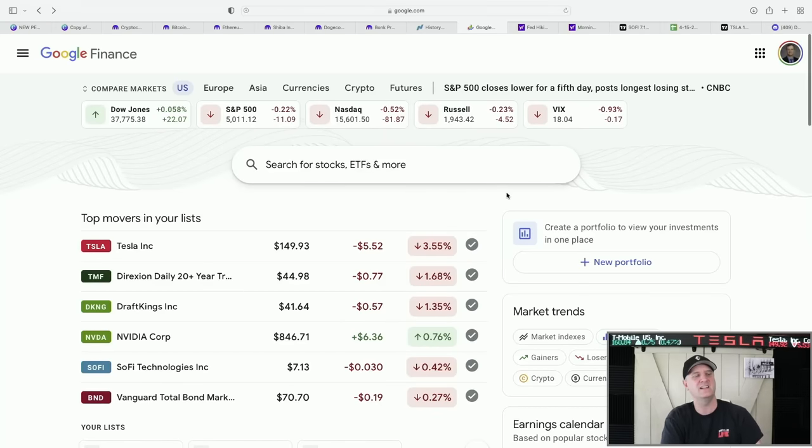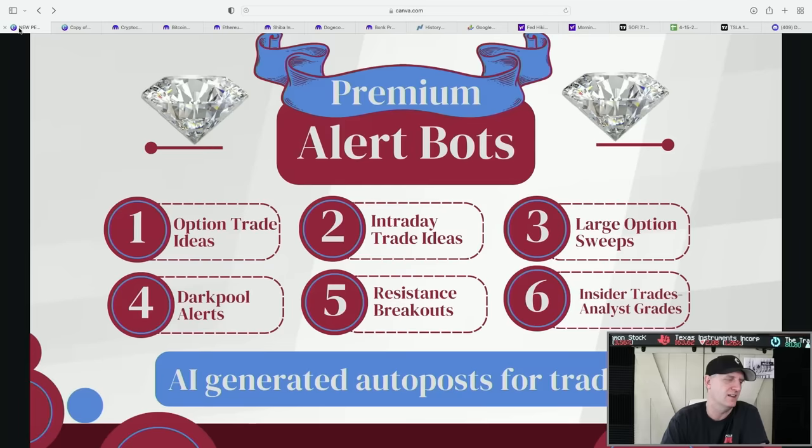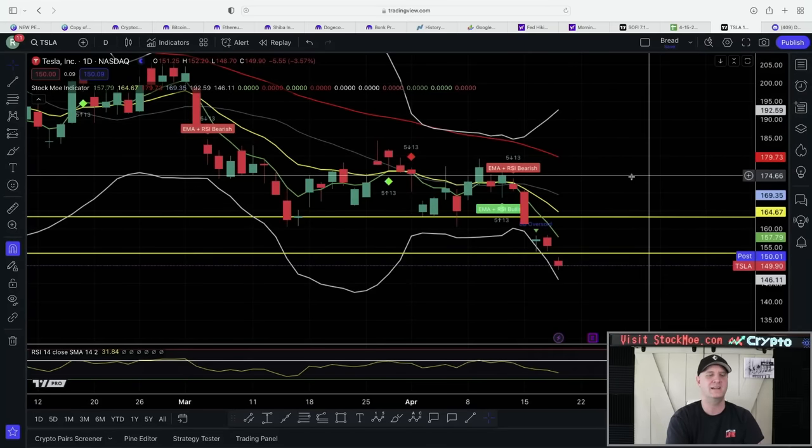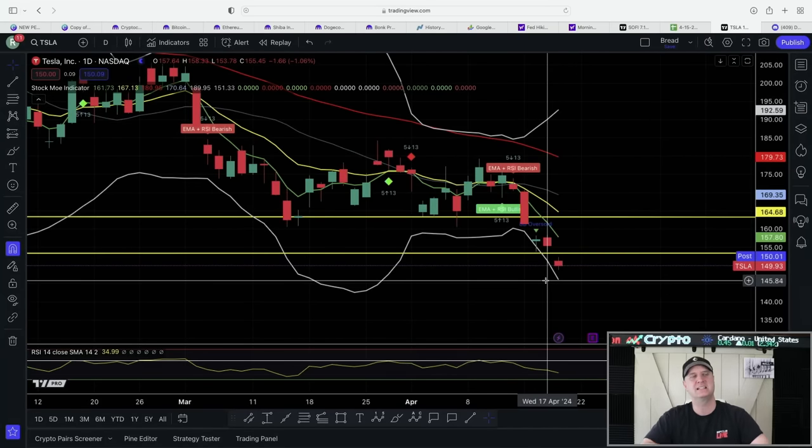Looking into the markets today, I made a purchase on the small account challenge. A lot of people are wondering what I'm doing. Sign up — you get instant access to fractional shares. Put $100 in down below for Moo Moo and you will get a little piece of all seven of the Magnificent Seven. Today I ended up buying Google. I bought Google yesterday and again today.